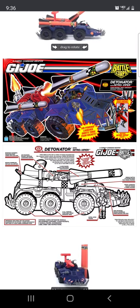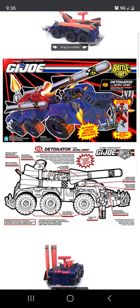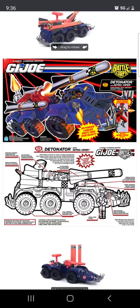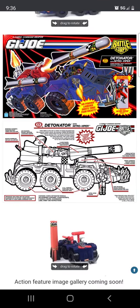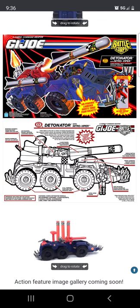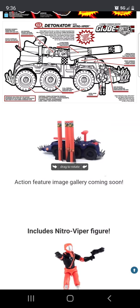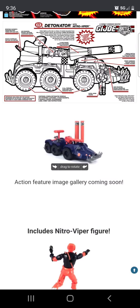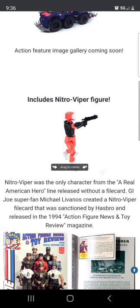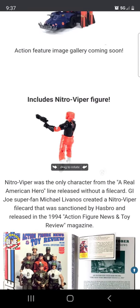The Detonator actually comes with a Cobra Nitro Viper figure, which is somewhat of a special figure. I think the Nitro Viper actually had a regular release in 3.75 inch scale. It's a fun little vehicle with that gimmicky air-launching foam gimmick.